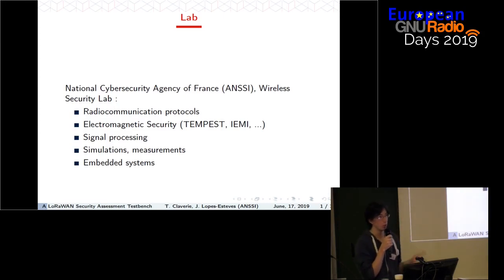In this laboratory, we are studying security of radio communication protocols. We are also doing some electromagnetic security like TEMPEST or intentional electromagnetic interferences, and we are also doing signal processing, simulations, and measurements. As for me, I work specifically on the radio communication protocols part, and specifically radio communication protocols dedicated to the Internet of Things, so IoT.